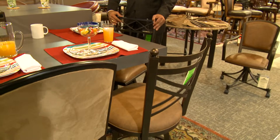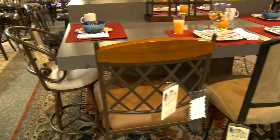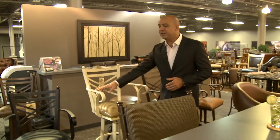So if you'd like a stool without arms that swivels, you can also get it with arms. You can get it where it doesn't swivel. We can pick the finish, pick the fabric, and get it the way that you want it. Whether you want contemporary or traditional, we stock all of it — many different finishes to choose from.